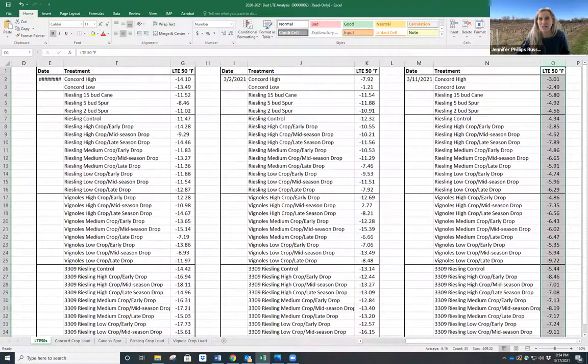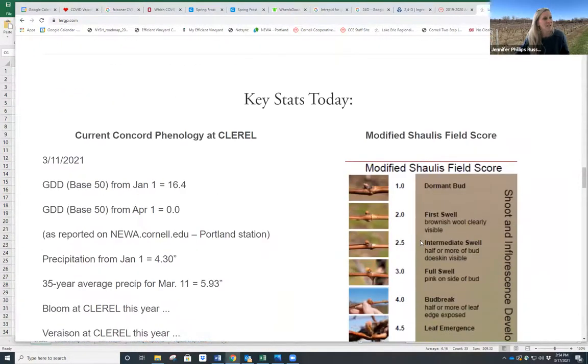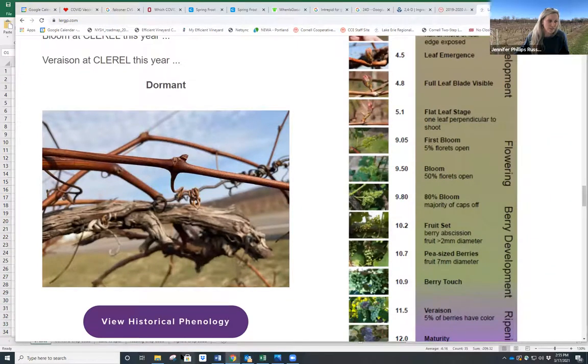That information is out there on the LERGP website. If you have any questions, you can definitely reach out. Looking at the current phenology, we are still dormant. We collected another sample today and they're being frozen. We'll have that information ready for you by Thursday or Friday, but everything is still dormant right now — there's no bud swell, no movement. The critical temperatures are also posted online.